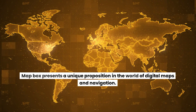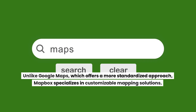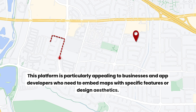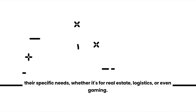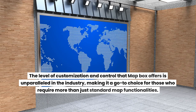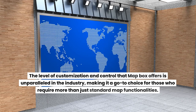Mapbox presents a unique proposition in the world of digital maps and navigation. Unlike Google Maps' standardized approach, Mapbox specializes in customizable mapping solutions, particularly appealing to businesses and app developers who need maps with specific features or design aesthetics. With Mapbox, users can create unique interactive maps tailored to their specific needs, whether for real estate, logistics, or even gaming. The level of customization and control Mapbox offers is unparalleled, making it a go-to choice for those who require more than standard map functionalities.